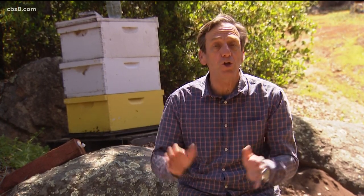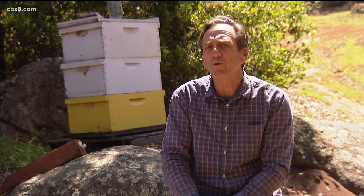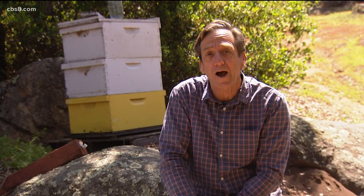Spring has sprung and Mother Nature's in full bloom, and that means bees are out looking to build a new hive. We talked to a bee removal expert about what to do if you've found a swarm at your house.